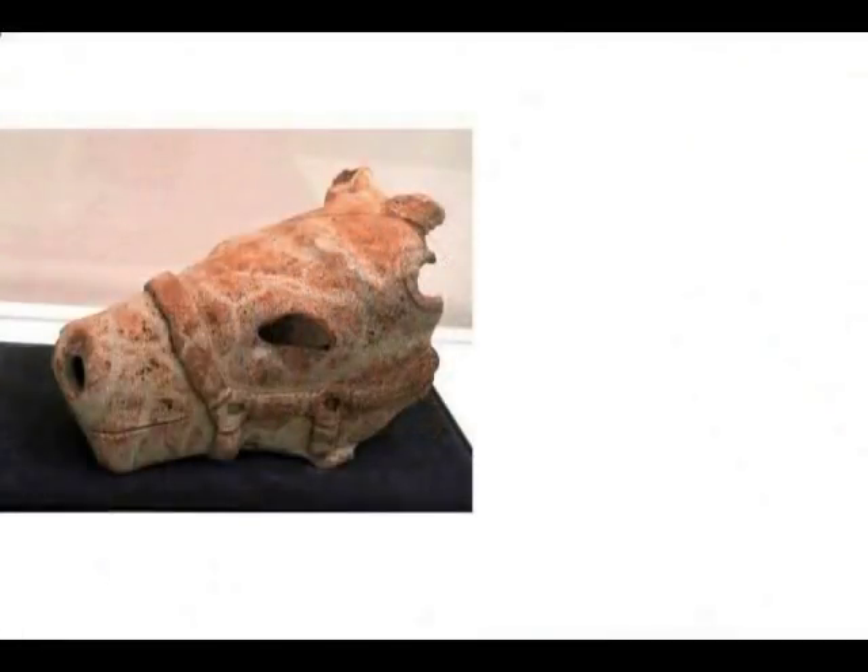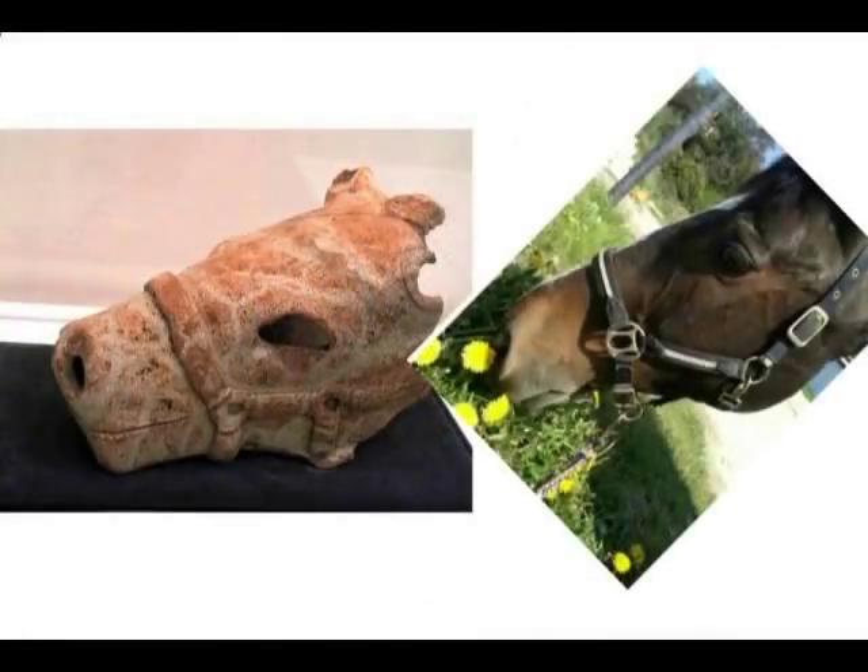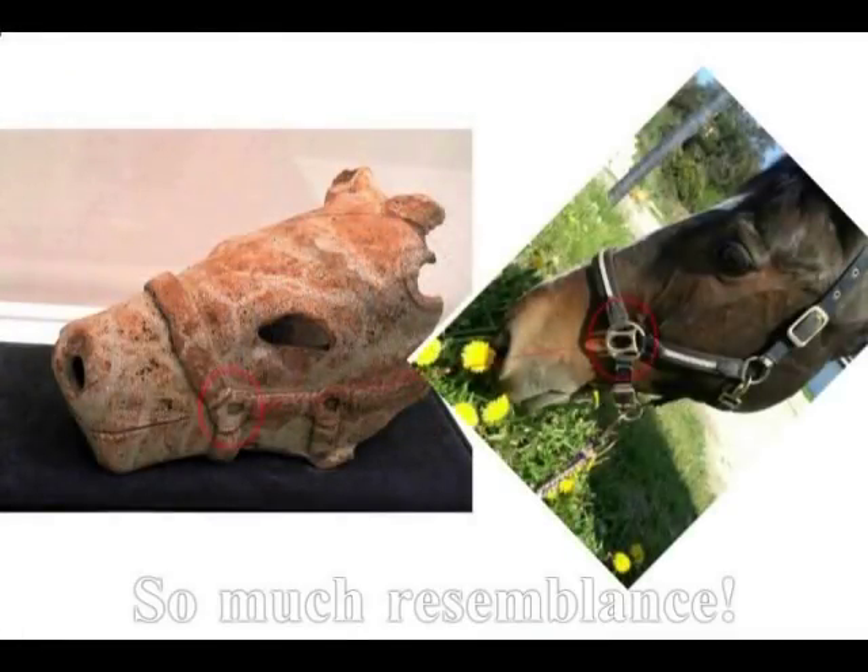このような埴輪が、あちこちで発掘されています。右が、現在の実際の馬ですね。こうしたバグといいますかね、はおそらく西洋から入ってきたものと思われます。がですね、比べてみますと、全く同じなんですね。 (Such Haniwa have been excavated all over. On the right is an actual modern horse. This harness — or 'bug' as I call it — likely came from the West. But when you compare them, they are completely identical.)